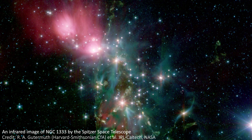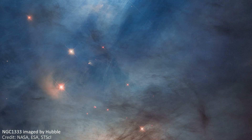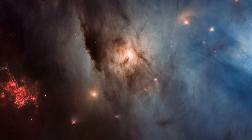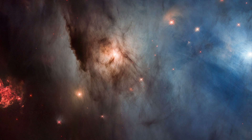NGC 1333 has been imaged before, and was even a famous Hubble release to celebrate its 33rd anniversary, back in April 2023. That image, while beautiful, contains many fewer objects compared to the JWST image. This Hubble image is a combination of near-infrared light, visible light and UV light, all of which Hubble can detect.